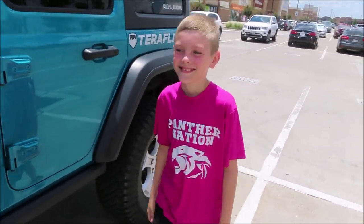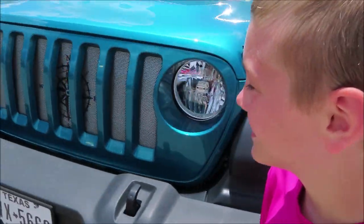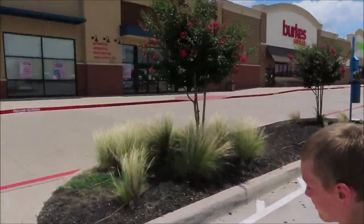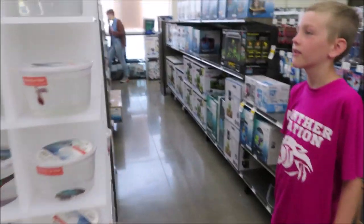Alright Rylan, you ready to get a fish? Yeah, he's been wanting one for a long time. Come on Kylie girl, we're going in Petco.